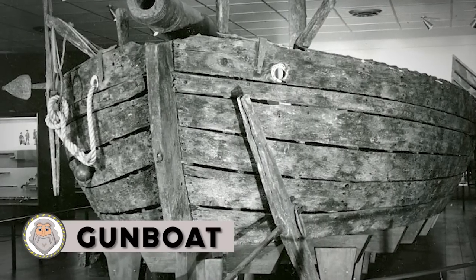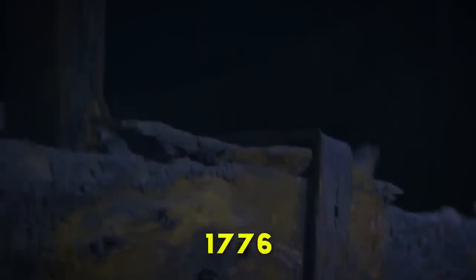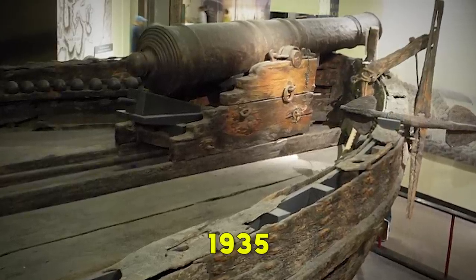Gun Boat: USS Philadelphia is a gunboat of the Continental Navy, constructed in 1776 for service during the American Revolutionary War. She was part of a fleet that fought against the British Royal Navy in the Battle of Valcour Island on Lake Champlain. Philadelphia was sunk during the battle. In the summer of 1935, a World War I veteran and history buff began searching the strait for remains of the battle and found the Philadelphia's remains sitting upright on the lake bottom. He raised her that year.